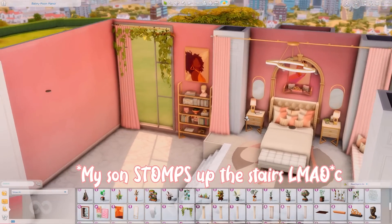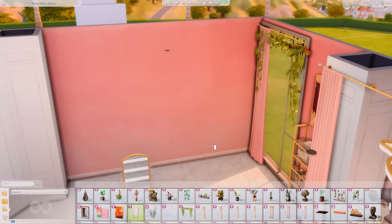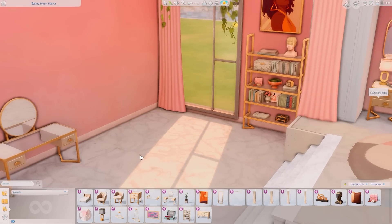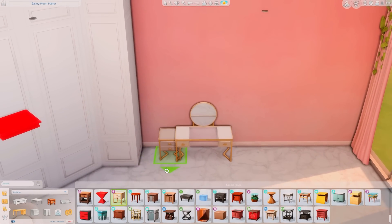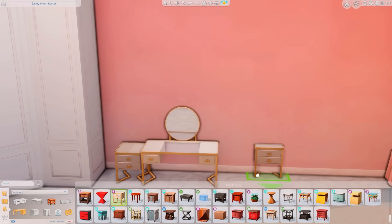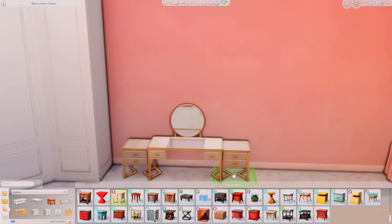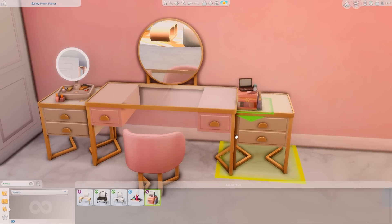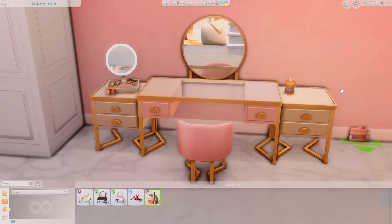I added beautiful greenery around the window and it just looks so nice. I don't know what kit or pack that greenery came from, but it's chef's kiss — absolutely beautiful and gorgeous. It just gives this whole room the luxury princess royal vibes that I wanted.